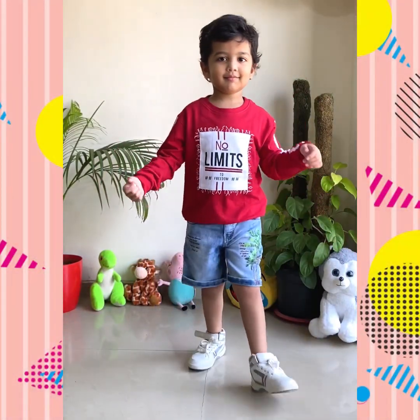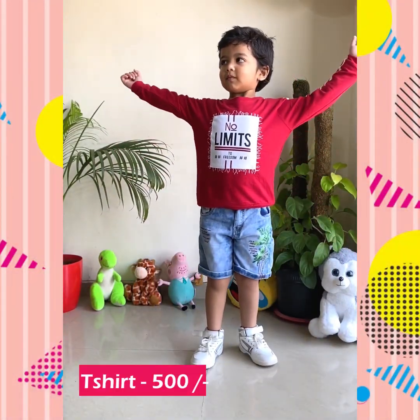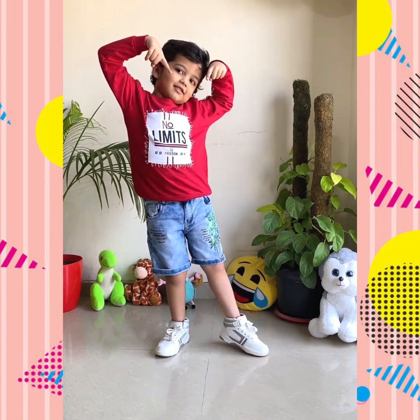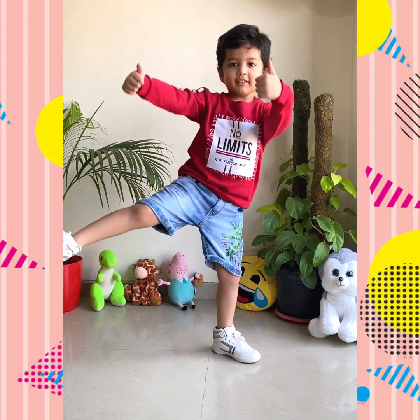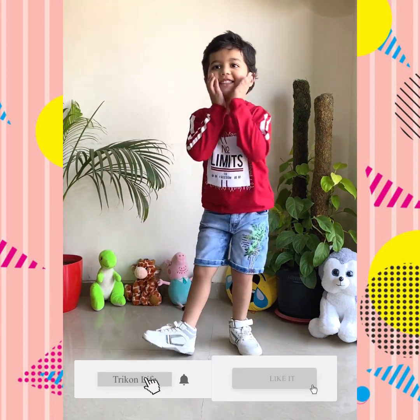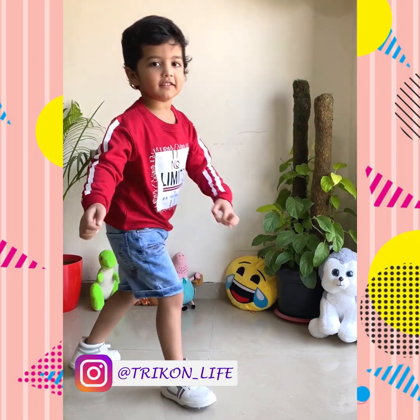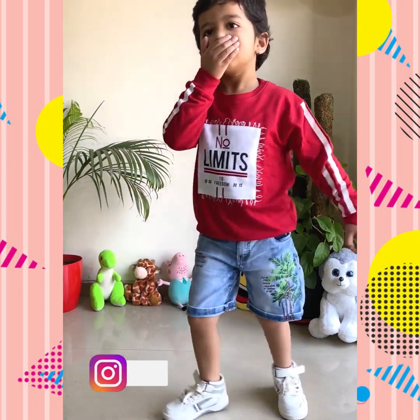This one is again a full sleeves t-shirt for just 500 rupees. The material is very thick and it's perfect for the winter season, with 'No Limits' bold text written on it and two white color stripes on both the sleeves, which enhances the look of this t-shirt.